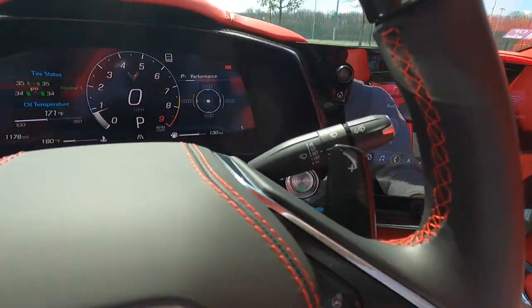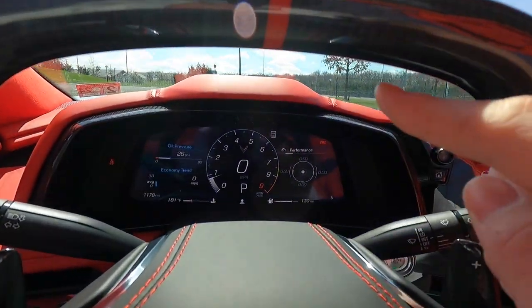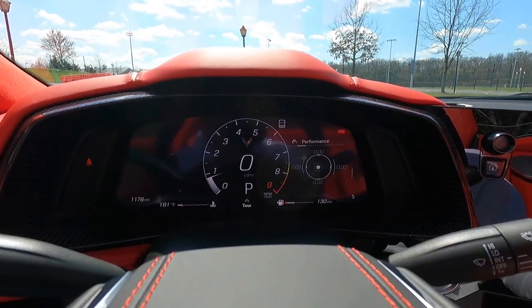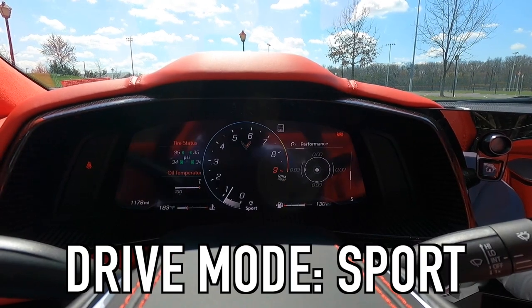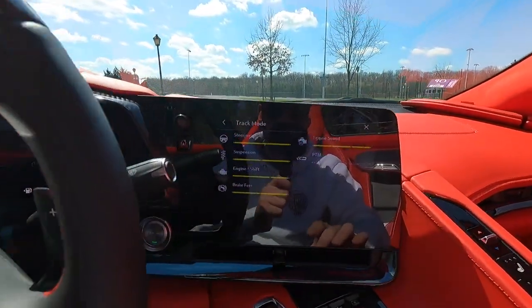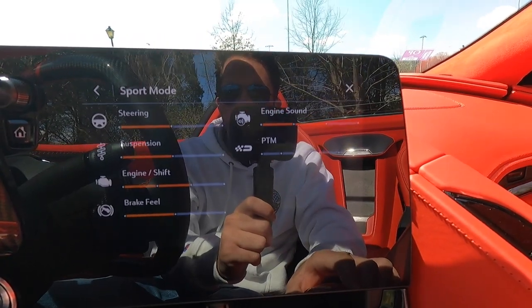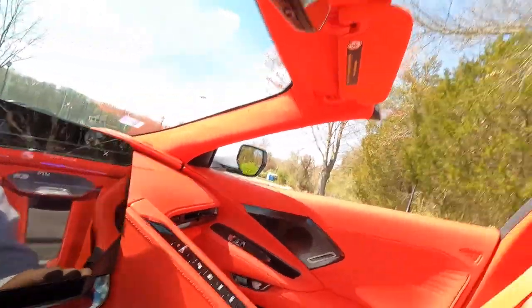This infotainment is basically the same as the base C8, but you do have your drive mode selector. Let's cycle through the different drive modes and listen to how the exhaust note changes. You can watch the screen change and hear the difference: this is track mode... now sport... and now tour — it gets noticeably quieter. If this were my car we'd be in sport or track mode all the time.